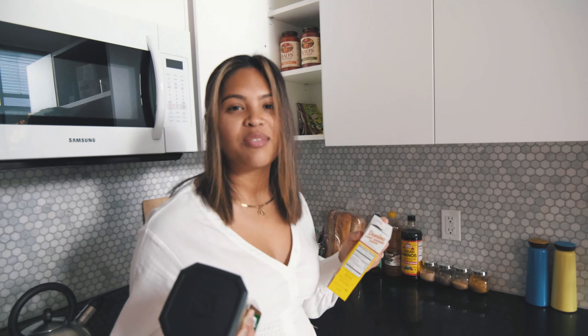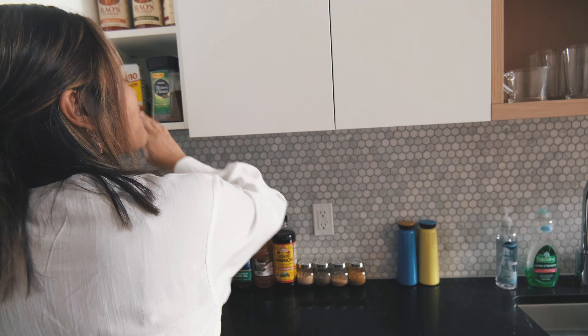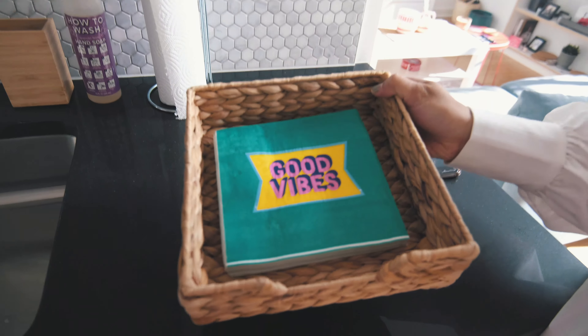Kevin of course has his decaf coffee and brown sugar — he tries to have it every night as his dessert alternative. And how cute are these napkins? They say 'good vibes' and they're from Tiger, the Swedish or Scandinavian store.